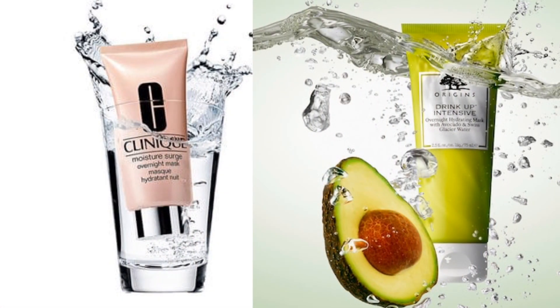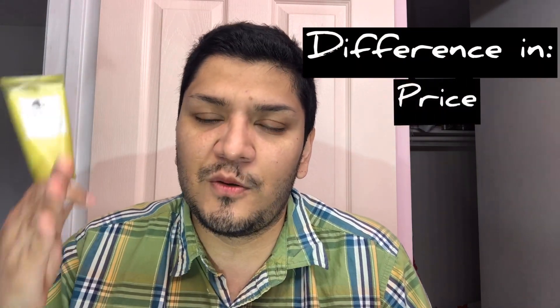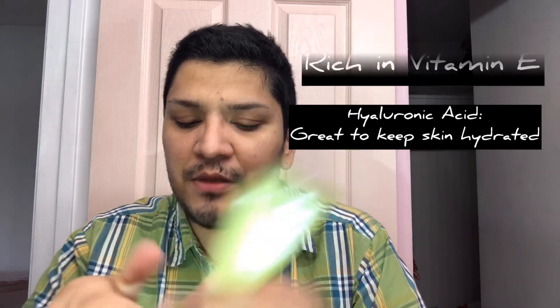Origins has a little bit more ingredients that are going to be more anti-aging. I went through the full ingredient lists for both products and broke down the key ones. The Drink Up Intensive Overnight has avocado and claims to provide 72-hour hydration because it also contains hyaluronic acid.